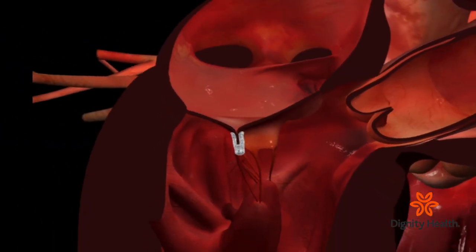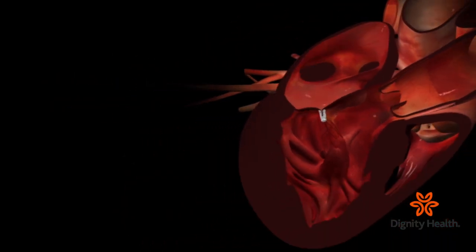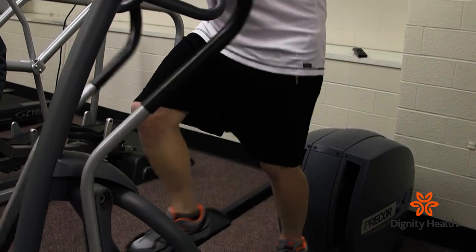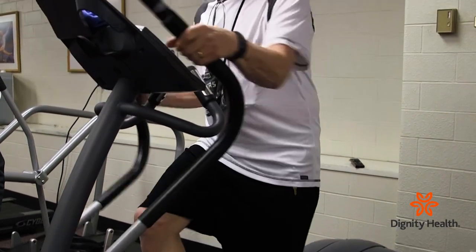This procedure is for patients who are not candidates for heart surgery. In the past, if somebody was not a good candidate for heart surgery, they did not have any options — they were kind of destined to just treat with medicines, and some of those patients did not do well.